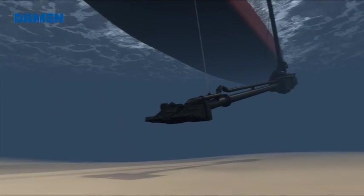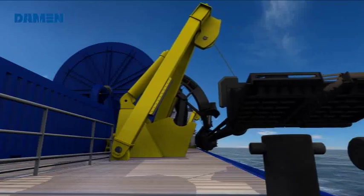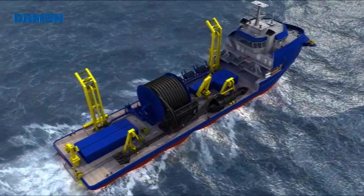After completion of the dredging operation, winches and gantries slowly hoist the underwater unit on board. Safely stored on deck, the RORO Deep Dredge sets course to the next dredging job.